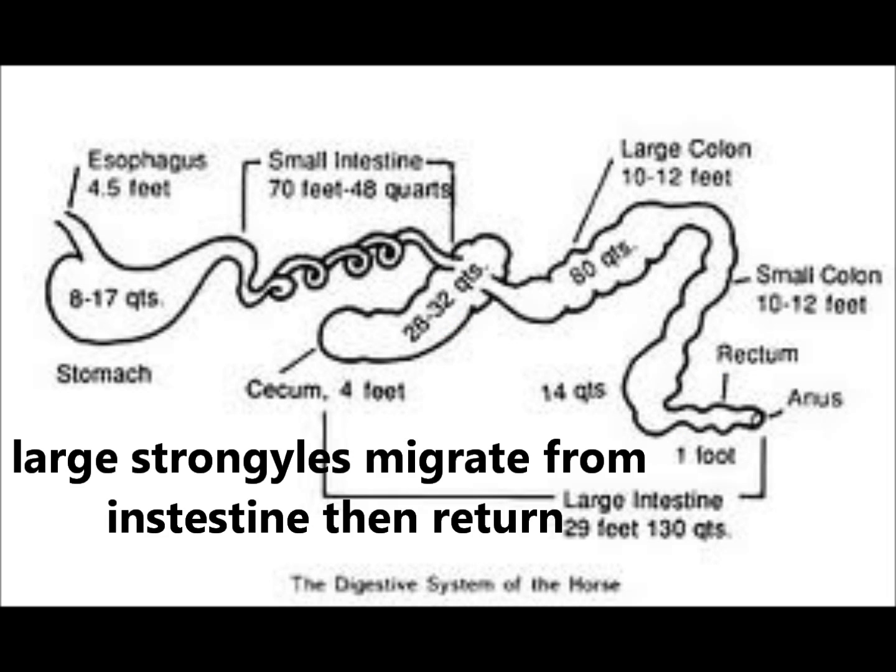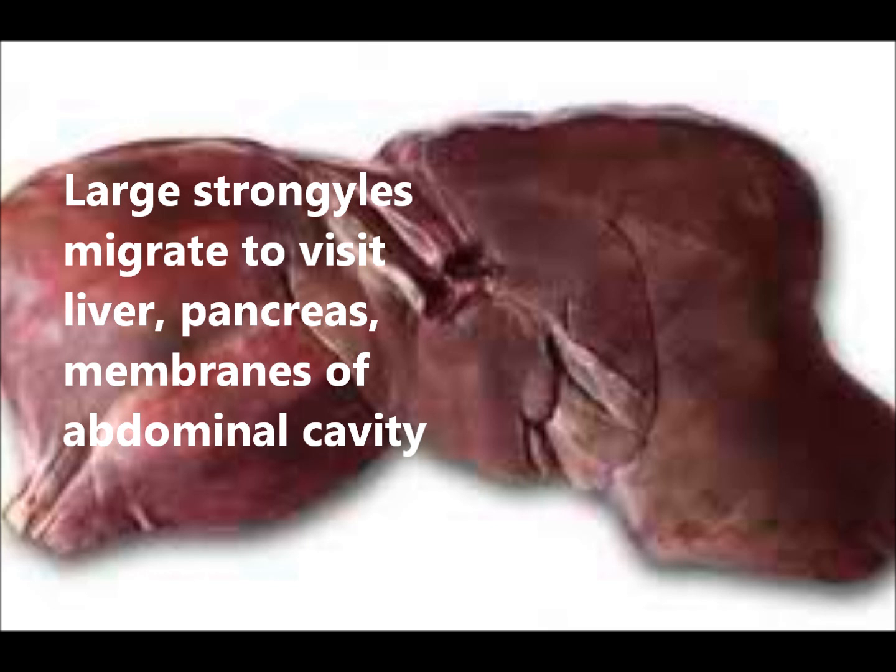Large strongyle larvae migrate from the intestine and take a tour of the horse before returning to mature in the intestine. Depending on the species of large strongyle, they can visit the liver, the pancreas, or the membranes of the abdominal cavity.